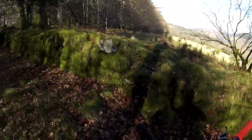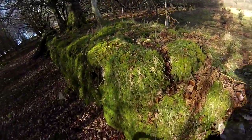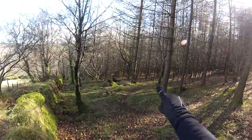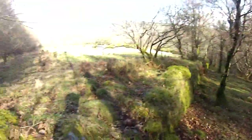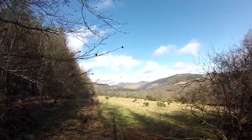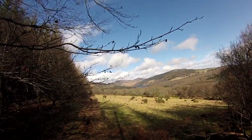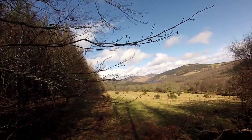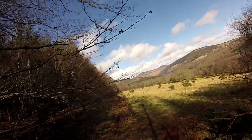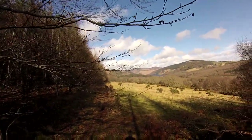I just wanted to show you the views from here. This is the singletrack climb — goes all the way to the top. And to your right, look at this — isn't this amazing? There is a lake over there, some beautiful mountains here and countryside. Definitely worth coming here and having a look if you haven't been here before.